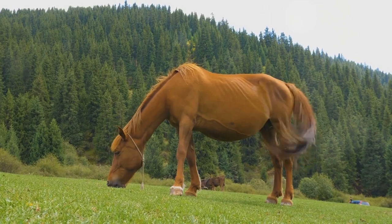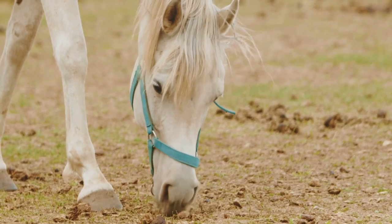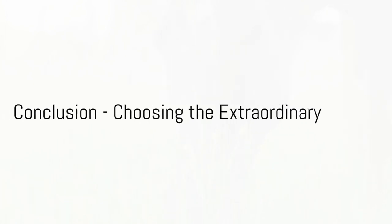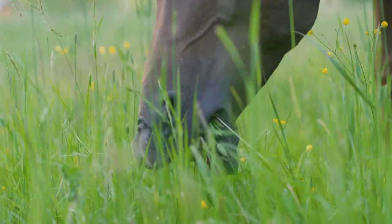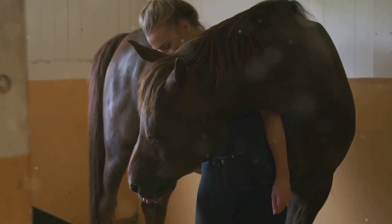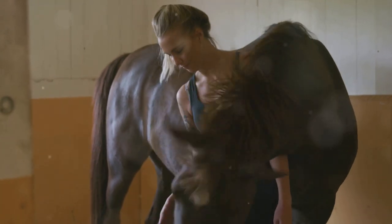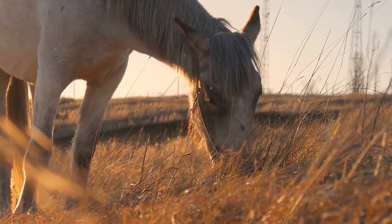Incorporate these superfoods into your horse's diet and watch them flourish. Remember, a well-fed horse is a happy horse — and these superfoods can help ensure your horse isn't just surviving, but thriving. It's time to move away from the ordinary and embrace the extraordinary in equine nutrition, because every horse deserves a diet as magnificent as they are. The world of horse superfoods is waiting for you. The choice is yours — stick with the usual, or take a leap into the extraordinary. Whatever you choose, remember: the health and happiness of your horse are in your hands. Choose wisely. Choose superfoods.